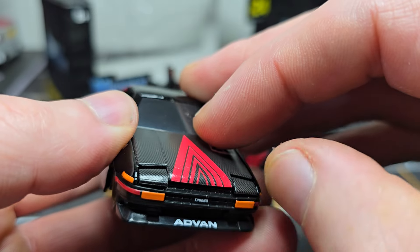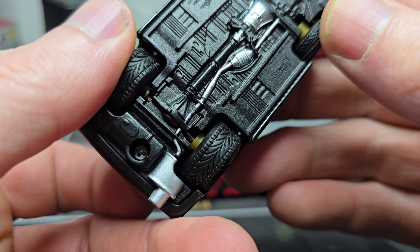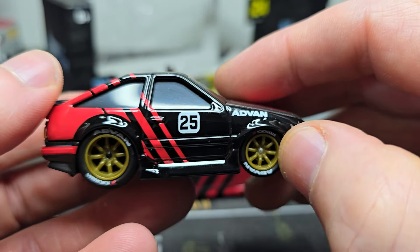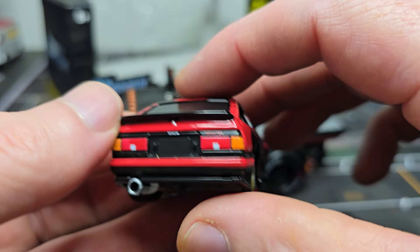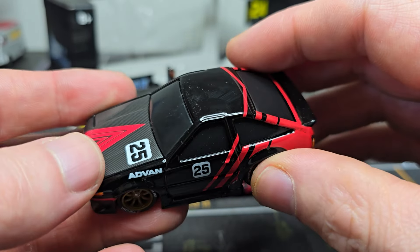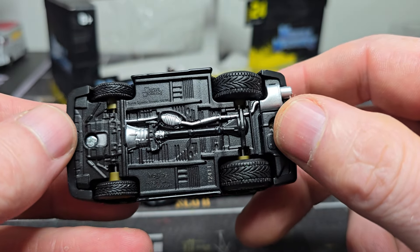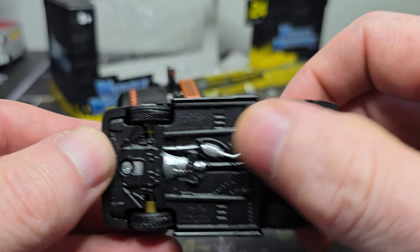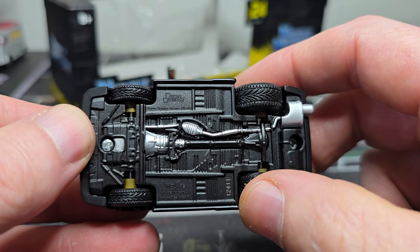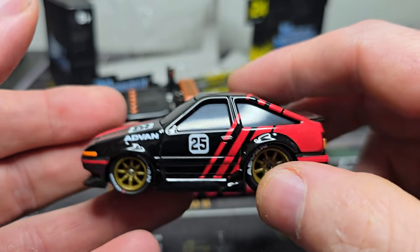I thought it was an opening part — whoa, whoa! I was not expecting that, that is very cool. But again, if you do this with a normal 1:64 version of it — not a shrunken car — even some silver paint on it, oh man, it could have been so cool when it was just normal.